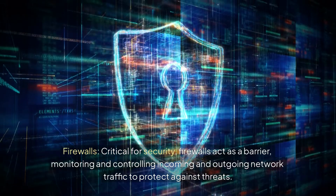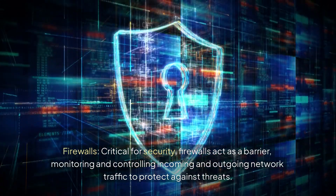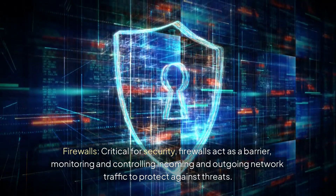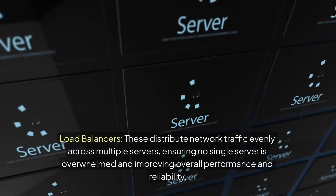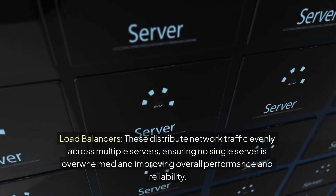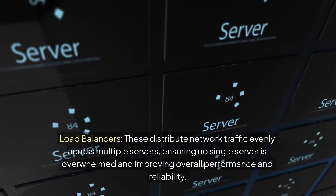Firewalls are critical for security, acting as a barrier and monitoring and controlling incoming and outgoing network traffic to protect against threats. Load balancers distribute network traffic evenly across multiple servers, ensuring no single server is overwhelmed and improving overall performance and reliability.